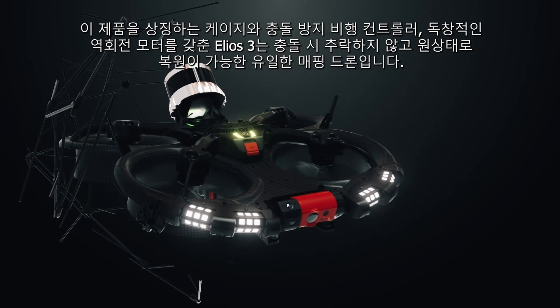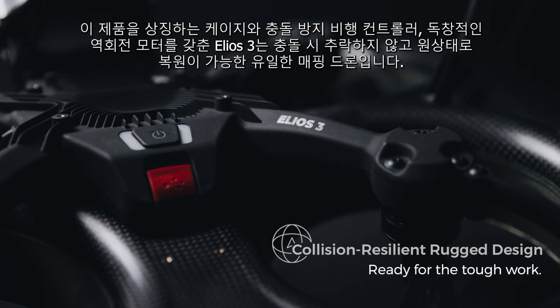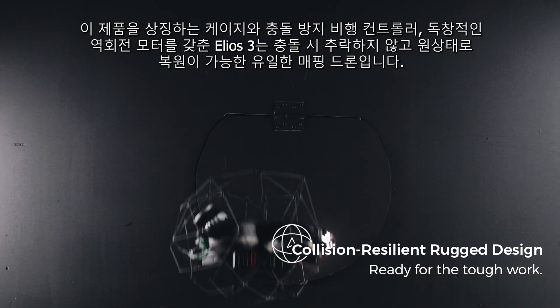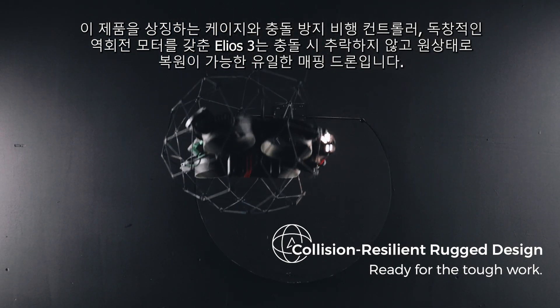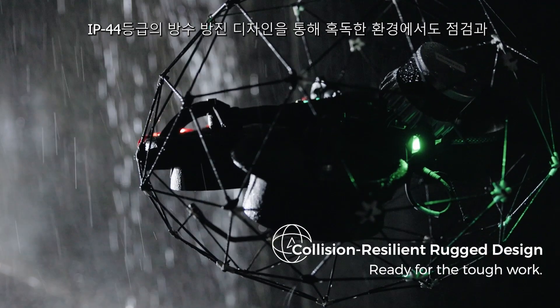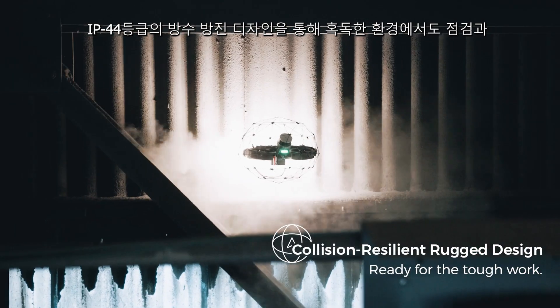With its signature cage, collision-resilient flight controller and unique reversing motors, Ilios 3 is the only mapping drone in the market that can recover from a collision without crashing. The IP44 design allows for the inspection and mapping of harsh environments.